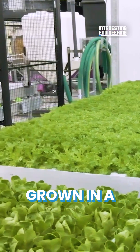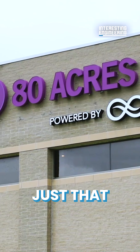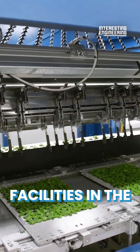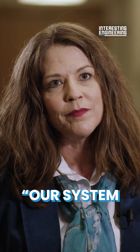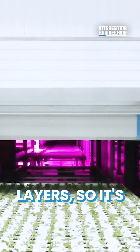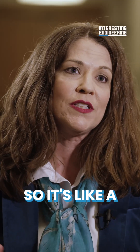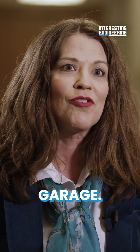Would you eat plants grown in a building? 80 Acres Farms is doing just that with their high-tech facilities in the Midwest. Our system in Hamilton, Ohio has 10 layers, it's 10 lanes wide, and 10 positions — so it's like a thousand-car parking garage.